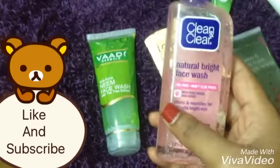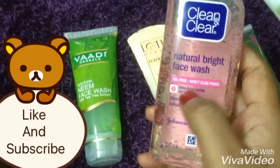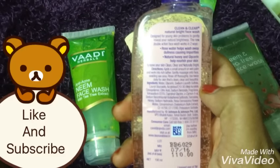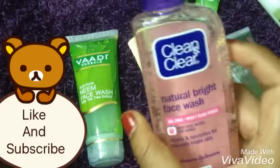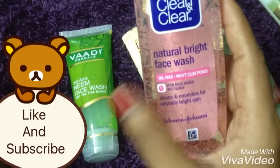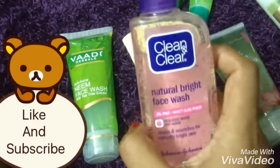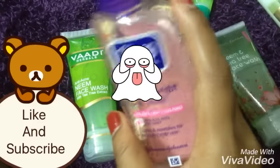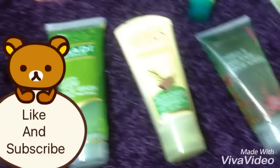Coming to the fourth product, I highly prefer this Clean & Clear Natural Bright face wash, which is for oil-free skin and unclogging pores. The main ingredients are rose water and honey — honey softens your skin and rose water gives a glow. This retails for 110 rupees for a 100 ml product from Johnson & Johnson. They claim oil won't show for eight hours, but on my face, which has excess oil, it only lasted about four hours. So this is better suited for combination to oily skin.